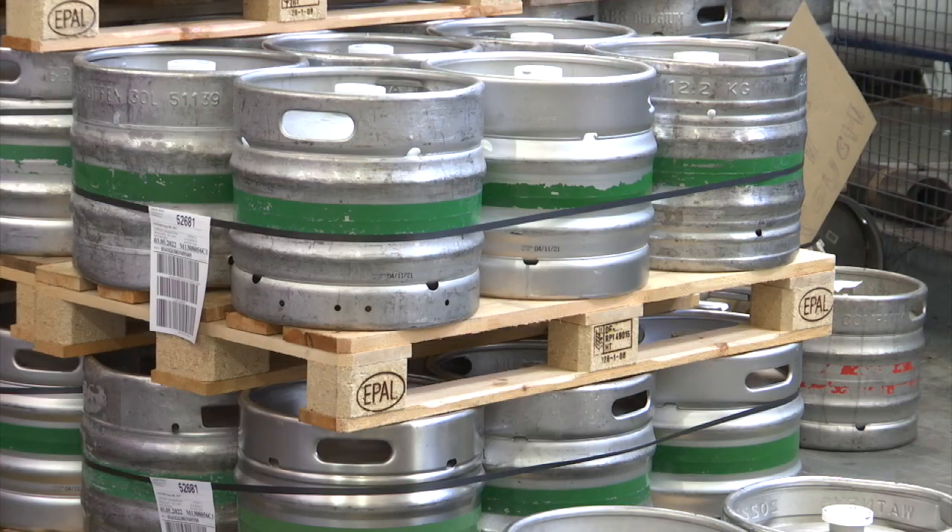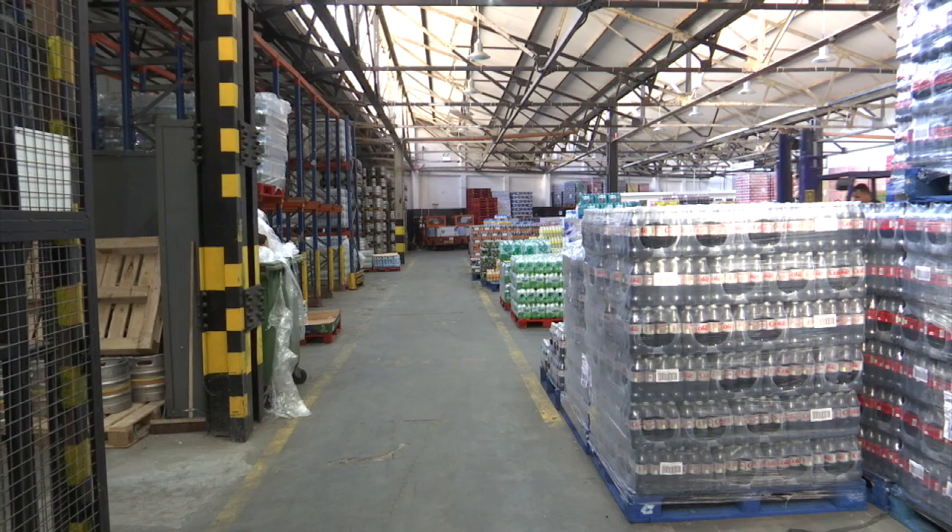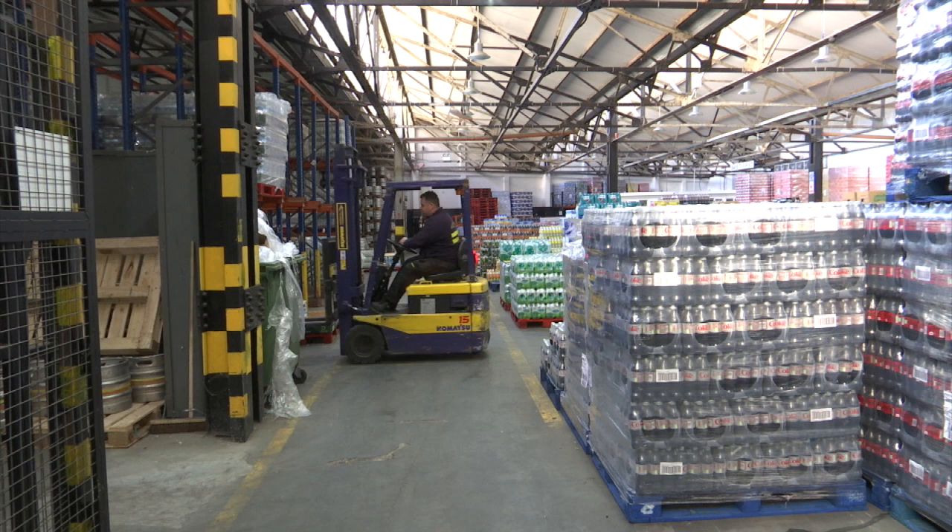Some of them are well prepared — they have the infrastructure to send us the correct pallets. Some of them are not. Some of them give us the option to double handle: they've got the pallets in the stores and they have to remove and reload on the compliant pallets.